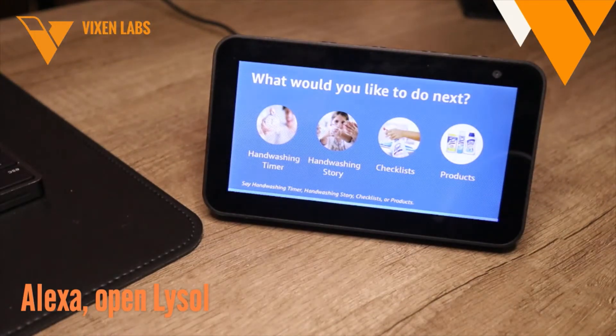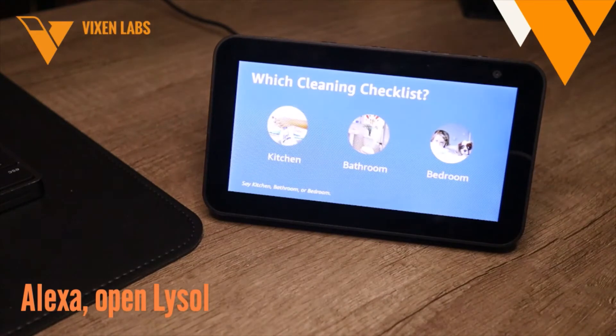Checklists. The cleaning checklists are here to make germ-busting cleaning easier than ever. There are three rooms to choose from so far, with more to come soon. Once you've listened to each checklist, you can choose to set up a reminder so you never forget a job again. Let's get started. Please pick from kitchen, bathroom, or bedroom.